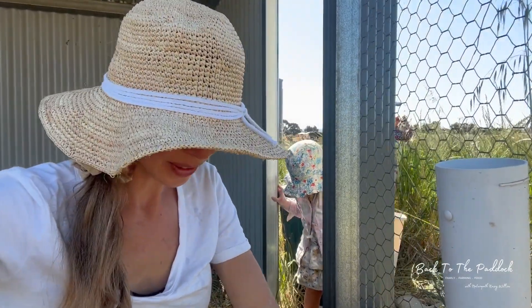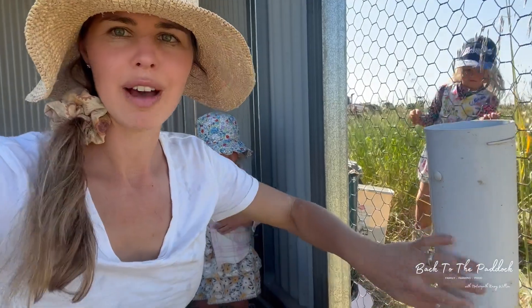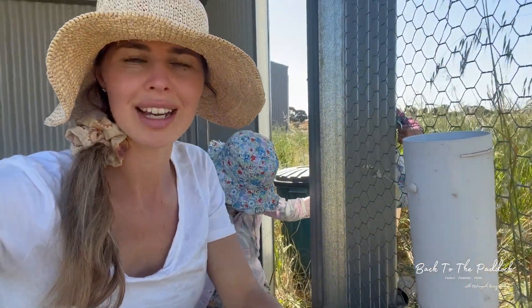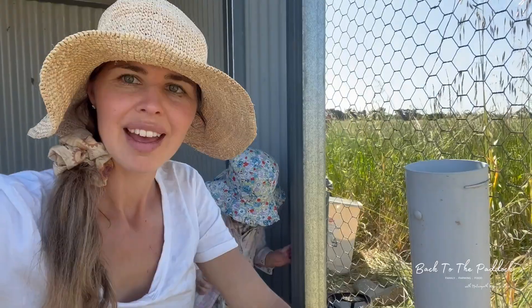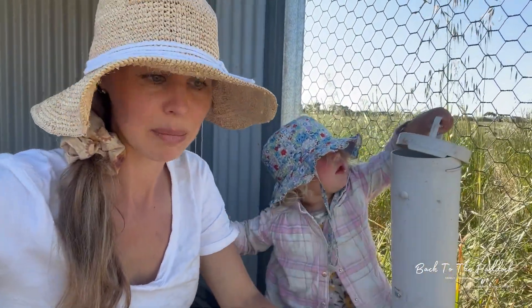I also add a quarter cup of diatomaceous earth to every five cups of grain and mix that into the feeder. That keeps them nice and healthy. We also dust them with that every couple of weeks just to keep those mites away.